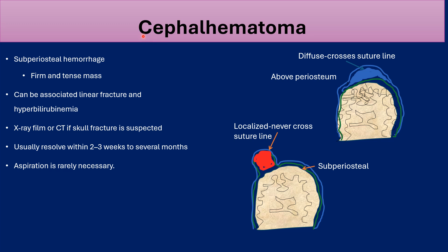Cephalohematoma is also common but less common than caput succedaneum. It is harder because it is a subperiosteal hemorrhage — it feels like a firm and tense mass and does not cross the suture lines. It can be associated with linear skull fracture and hyperbilirubinemia. An X-ray or CT scan of the skull is obtained if fracture is suspected. It takes longer to resolve — within 2 to 3 weeks to several months — and aspiration of this lesion is rarely required.